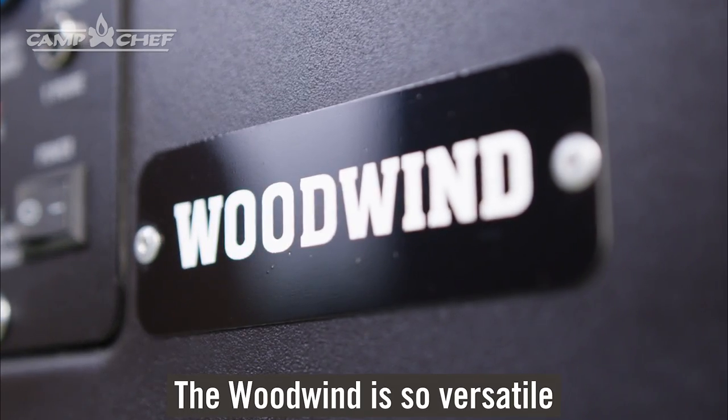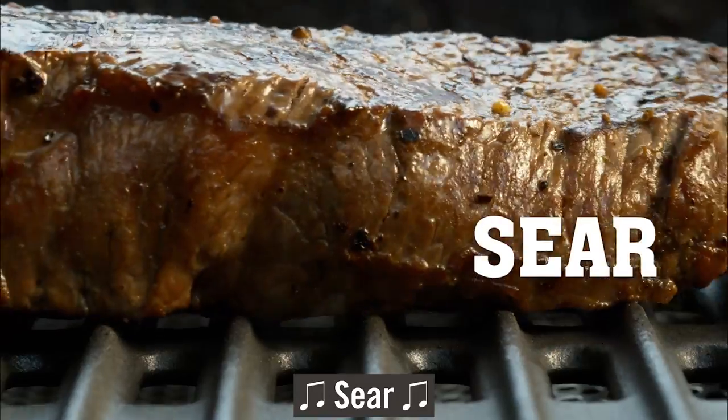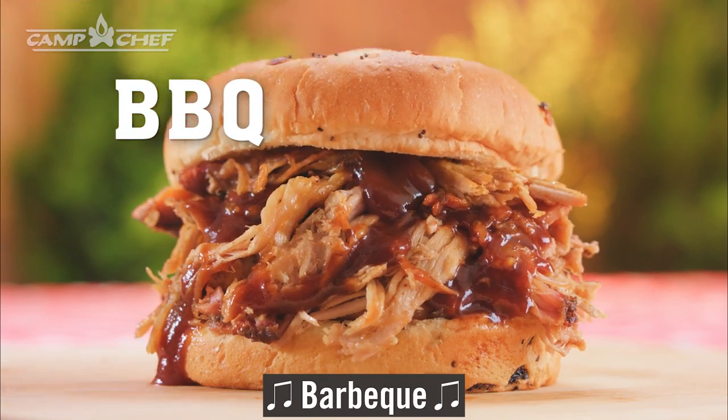The Woodwind is so versatile, you can grill, smoke, sear, bake, roast, barbecue, and grill over wood fire.